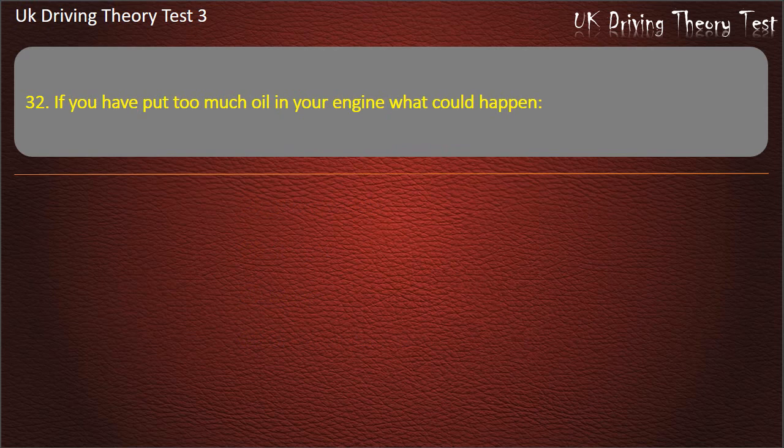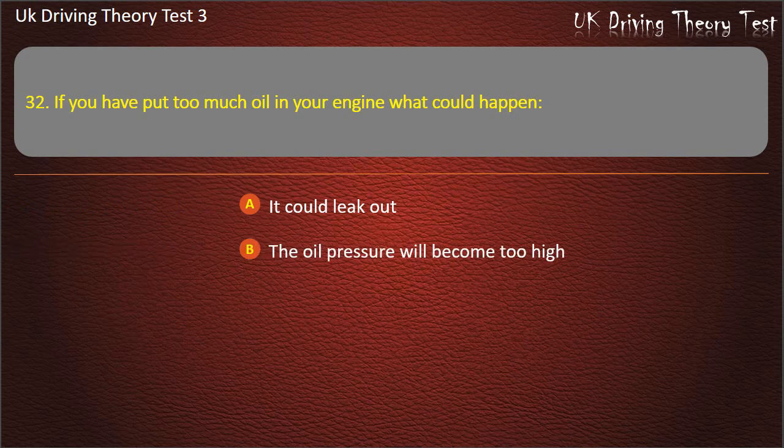Question 32. If you have put too much oil in your engine, what could happen? It could leak out. The oil pressure will become too high. It may do serious damage. All of the above. Answer: All of the above.